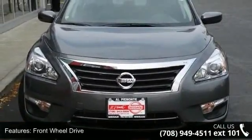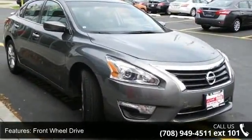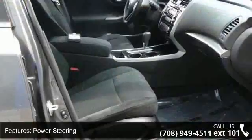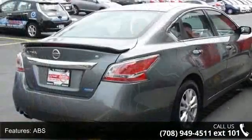This vehicle's top features include front-wheel drive, power steering, ABS, four-wheel disc brakes, brake assist, wheel covers, steel wheels, rear defrost, automatic headlights, and MP3 player.